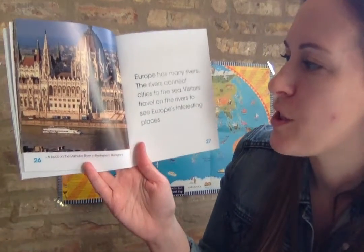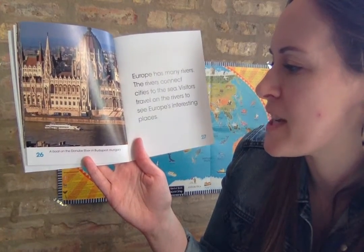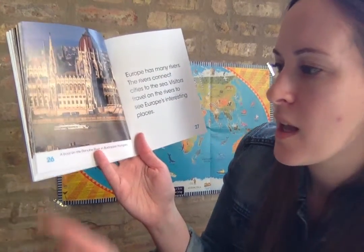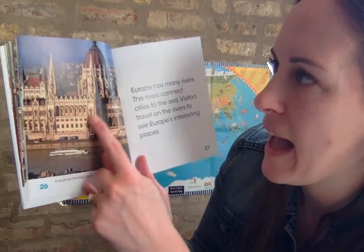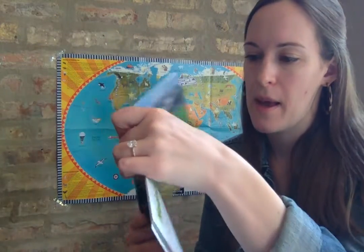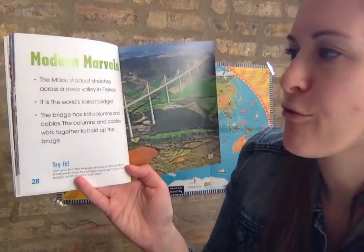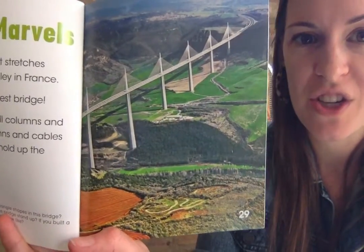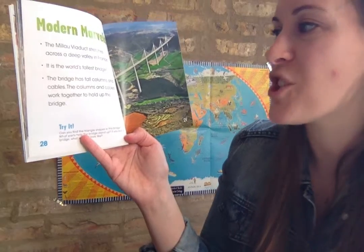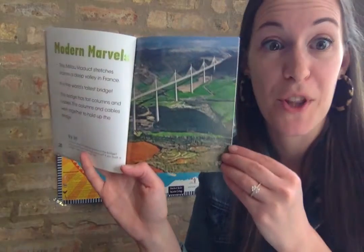Europe has many rivers. The rivers connect cities to the sea. Visitors travel on the rivers to see Europe's interesting places. A boat right here on this river in Budapest is taking people by this beautiful building. This viaduct stretches across a deep valley in France - it is the world's tallest bridge. The bridge has tall columns and cables, and the columns and cables work together to hold up the bridge.